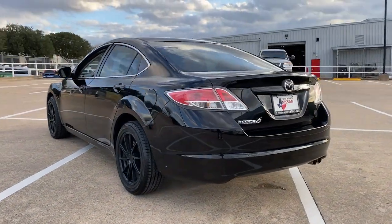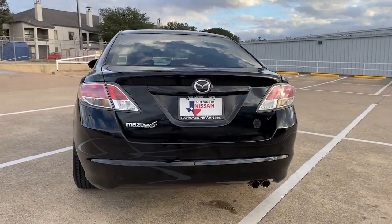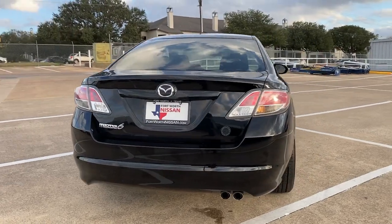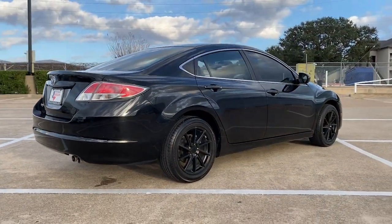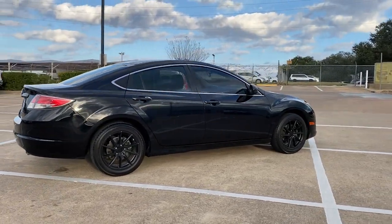Indulge your senses in the refreshing interior and responsive handling of this sleek 6 sedan. Upscale yet family-focused, this midsize offers a delightful driving experience at a surprisingly affordable price.